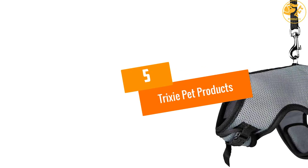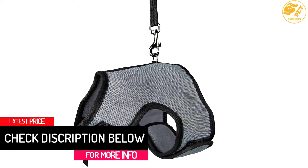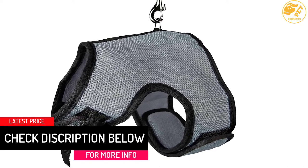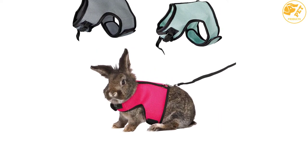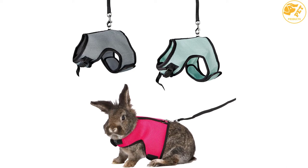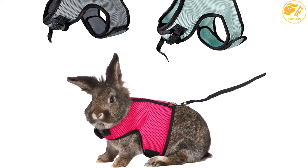At number 5: Trixie Pet Products. The soft harness is fully elastic, made from breathable mesh material and nylon. It has an extra snap buckle that makes sure the bunny is held safely. Some recent designs are easy to adjust around the chest, and it has been easy to put on due to Velcro. It has been specifically designed for small rabbits around 4 pounds, giving you the freedom to take your rabbit outside and enjoy a quiet backyard.